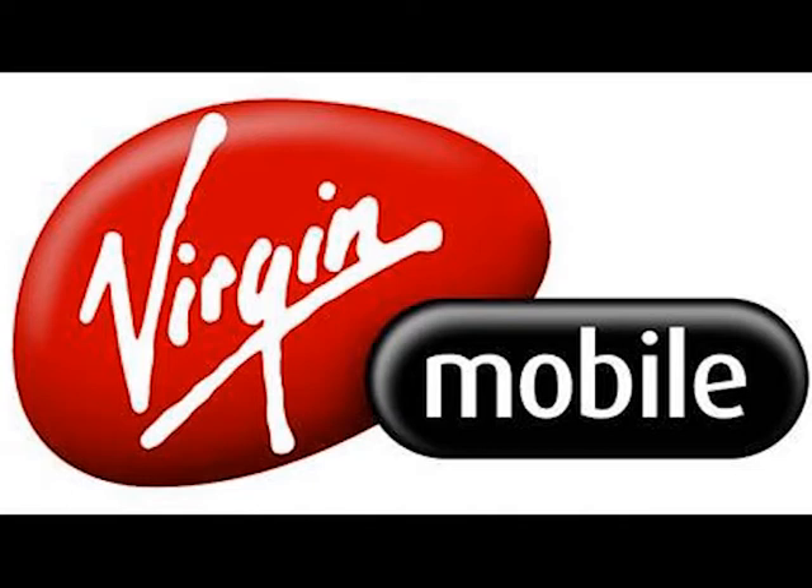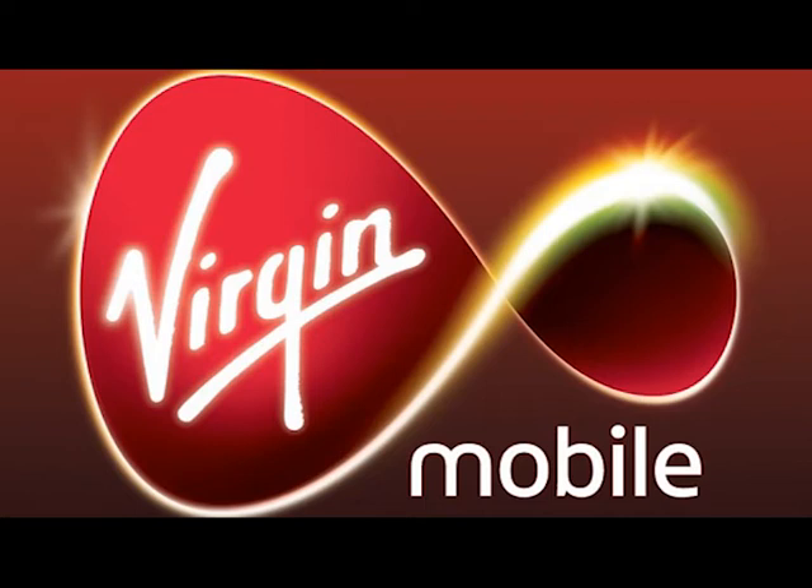To check or update your contract package, or buy a data add-on, press 3. To check if you can use your phone abroad, or get help with voicemail, messaging, or data, press 4. If you'd like to make a payment on your account, press 5.